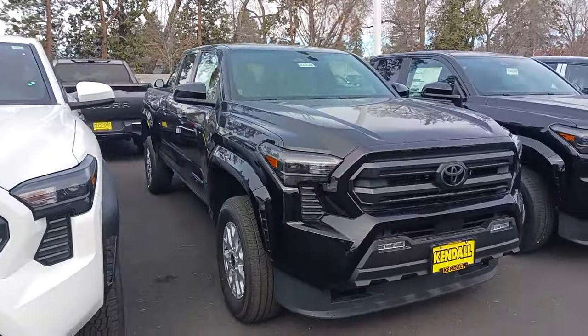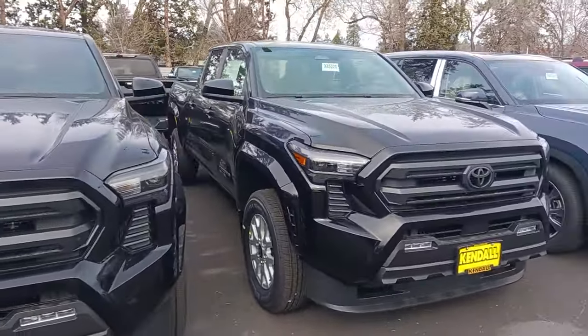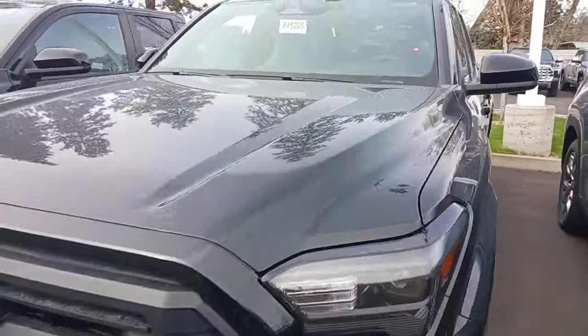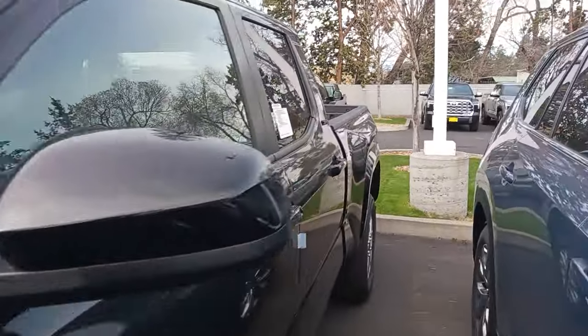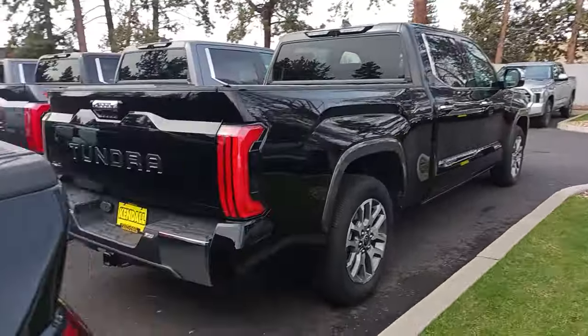Not too bad. Got another black long bed, looks like an SR5. SR5 black long bed, not too bad looking guys. Pretty sharp looking trucks man. Give you guys a little gander back here, give you guys a little tailgate look.